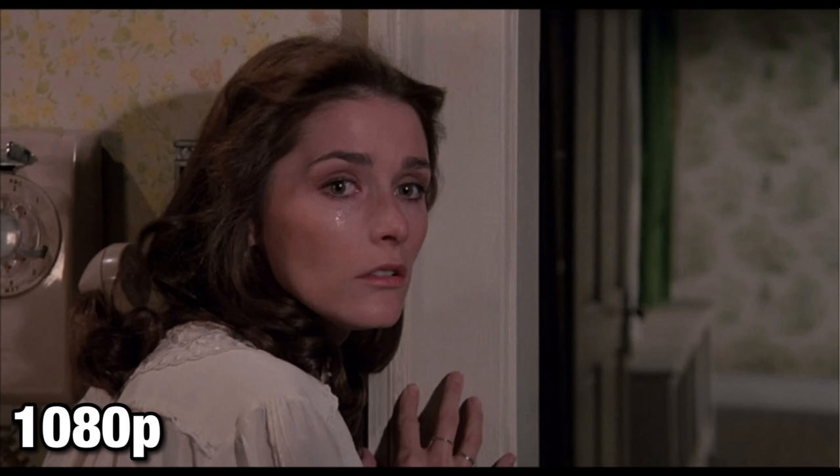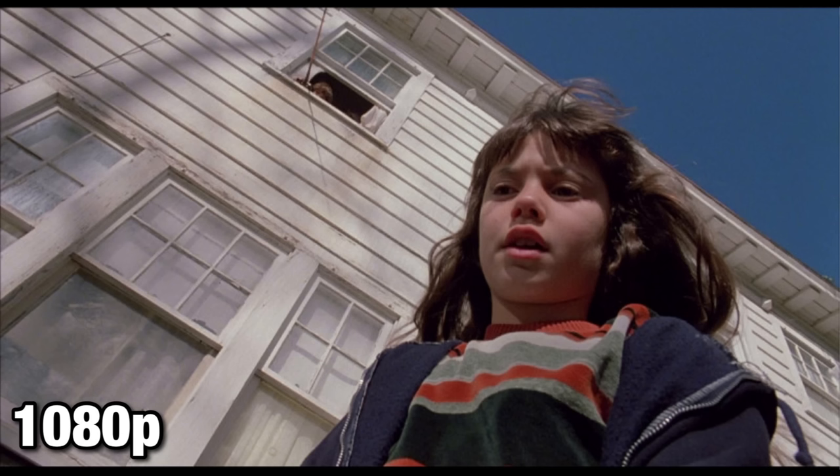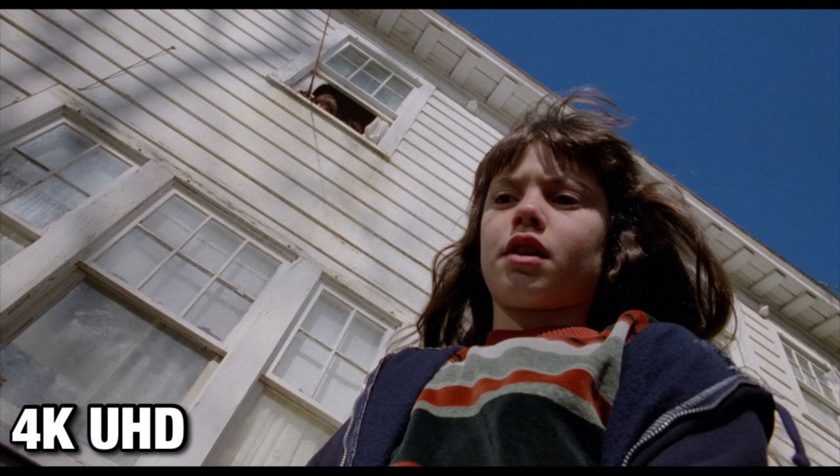Bringing it to HDR just takes this image to a new level without distracting from the original source. Skin tones and flesh tones — those tend to get washed out sometimes on Blu-ray — looking great here. All your primaries, your reds, your blues, your greens, pop off your screen. And those darker moments, which Amityville Horror has plenty of, are going to be nice and crisp. There isn't any black crush, no issues with gray uniformity — from black to white across the entire gray scale, just beautiful.